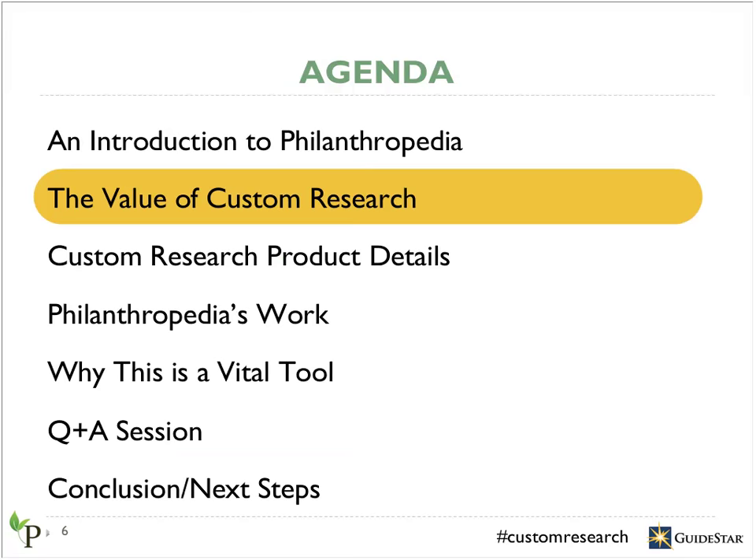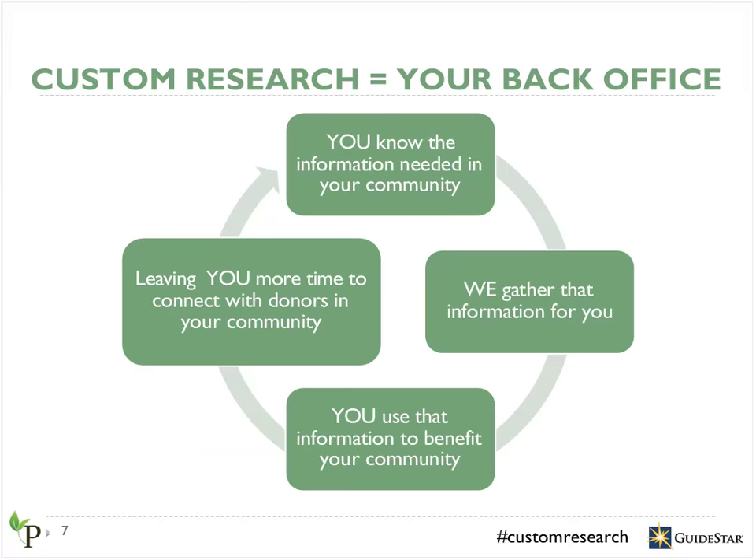Now let me tell you more about how custom research can benefit your community. Over the years, we expanded our research locally in the Bay Area of California, nationally, and even internationally. Through that experience, we realized that different causes resonate more with different communities. For example, the arts might be of greater interest to folks in the Los Angeles area, but the environment might be more important to communities in Minnesota. This aims to develop custom research opportunities for communities across the country.